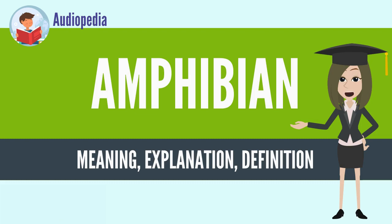The study of amphibians is called batrachology, while the study of both reptiles and amphibians is called herpetology.